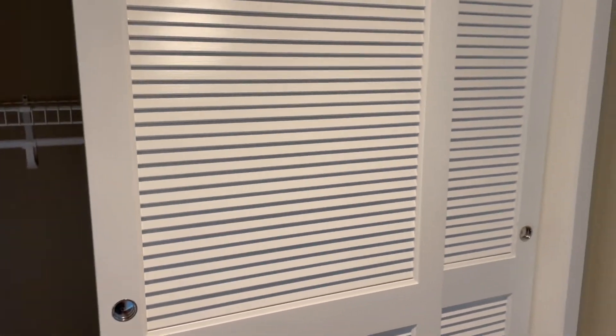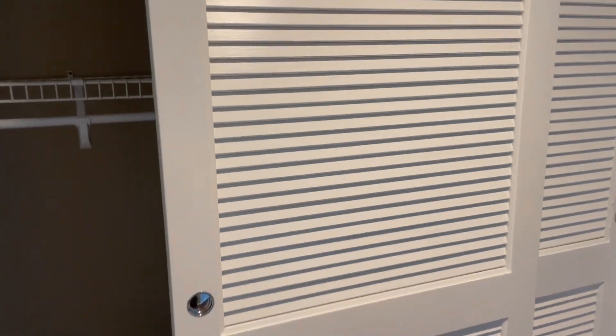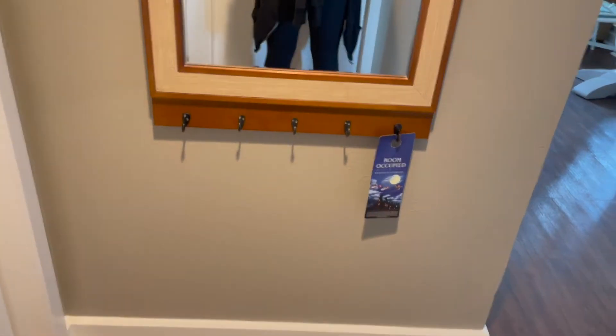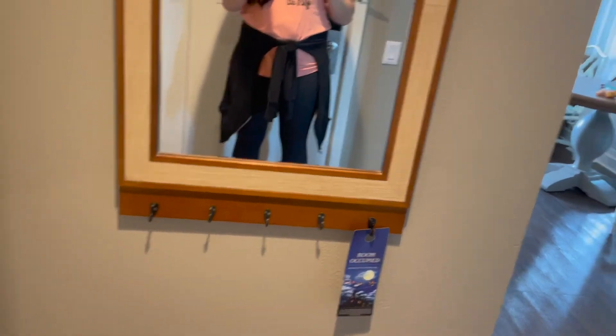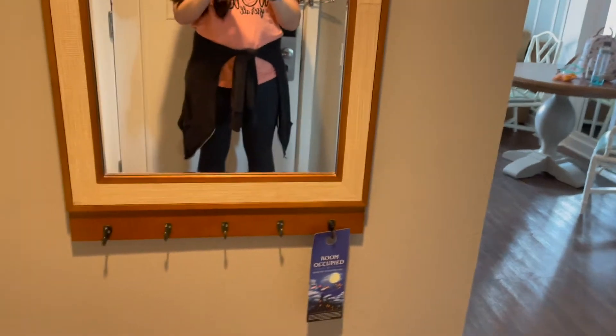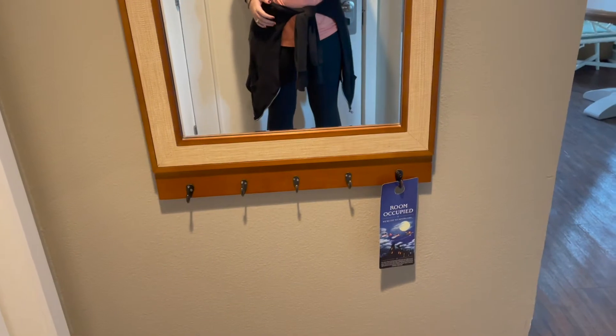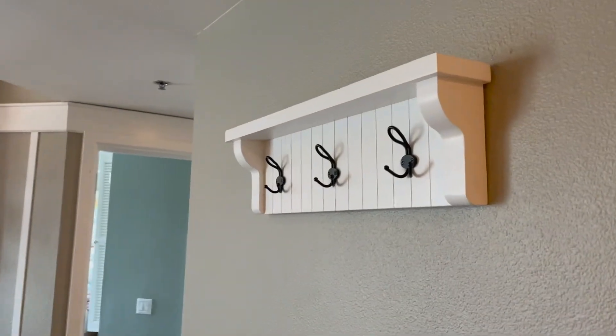Here is our one-bedroom at Disney's Boardwalk. As you walk in on the left you have a closet with a vacuum, some suitcases, and extra pillows and blankets. There's a mirror and hooks — so helpful when Disney puts hooks in. When I had little kids it was a great place for jackets, bags, and their stuff. Still great for Disney bags.